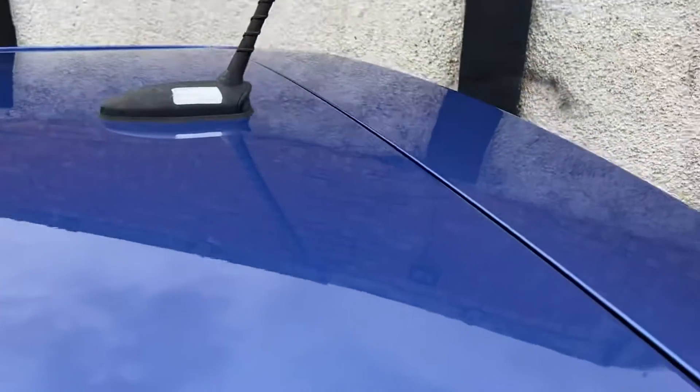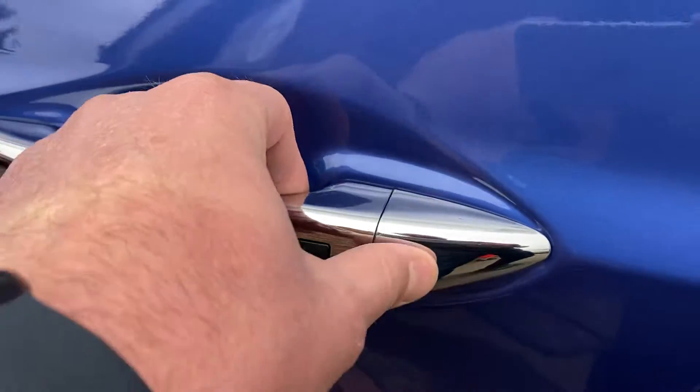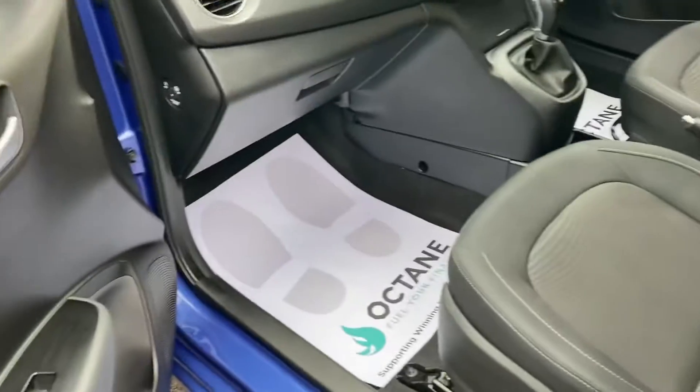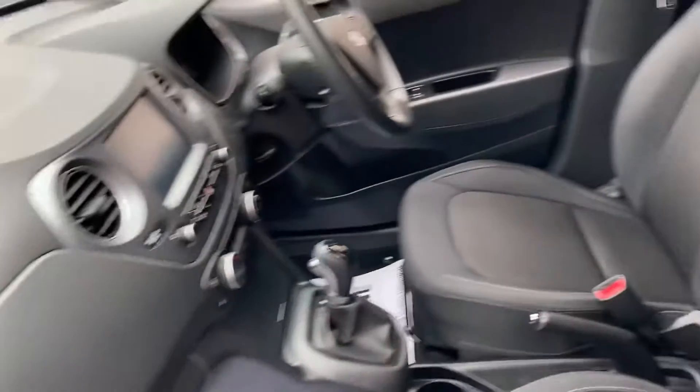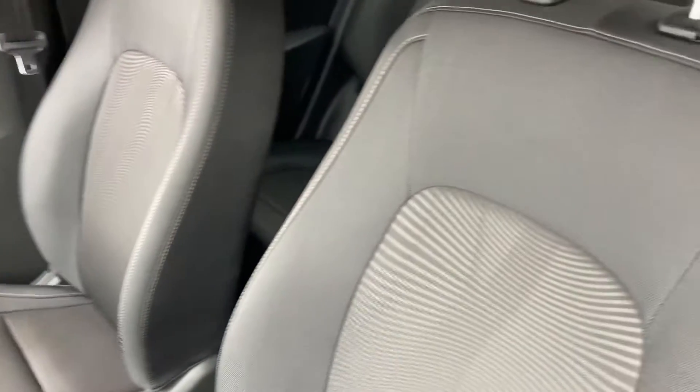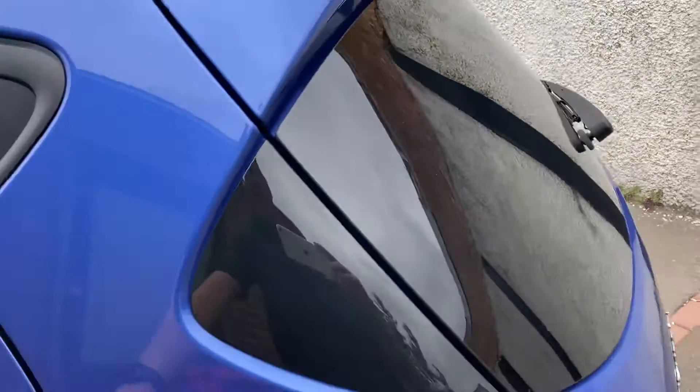Roof's good, aerials present, chrome door handles with a nice finish. It is keyless entry as well — I'll show you that in more detail in a moment. The seats, as you would expect, I don't think have hardly ever been sat in, lovely and fresh. You've got your rear privacy glass being the Premium model, and electric rear windows.